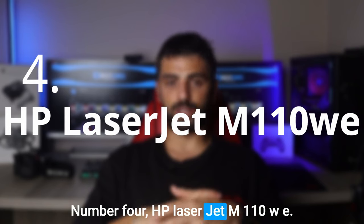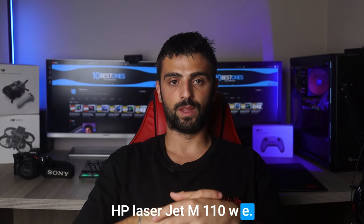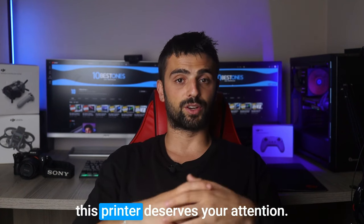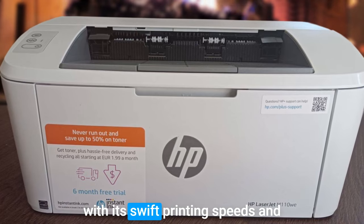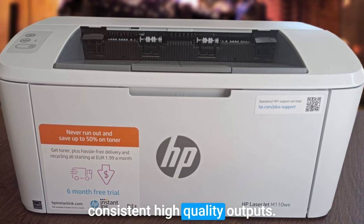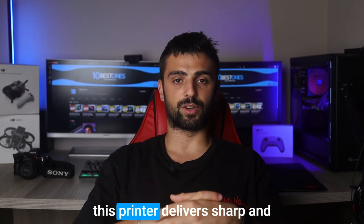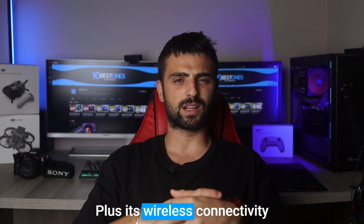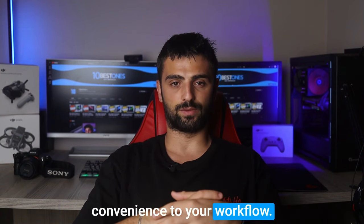Number 4: HP LaserJet M110WE. If you are seeking a reliable printing companion without breaking the bank, this printer deserves your attention. The LaserJet M110WE impresses with its swift printing speeds and consistent high-quality outputs. Whether you're printing text-heavy documents or detailed graphics, this printer delivers sharp and professional results every time. Its wireless connectivity allows for seamless printing from your mobile devices, adding a touch of convenience to your workflow.